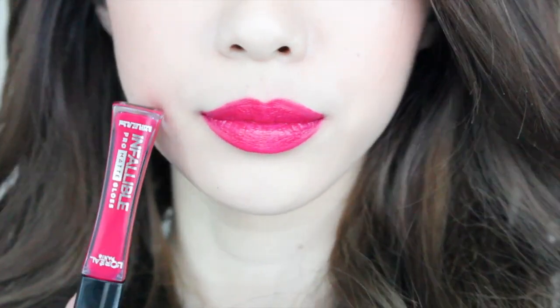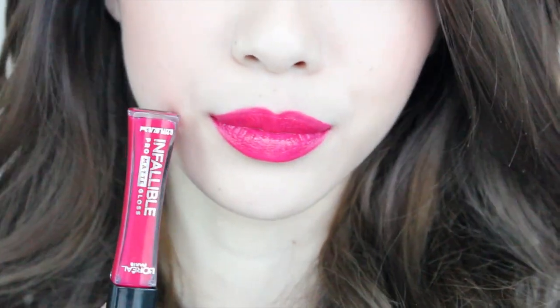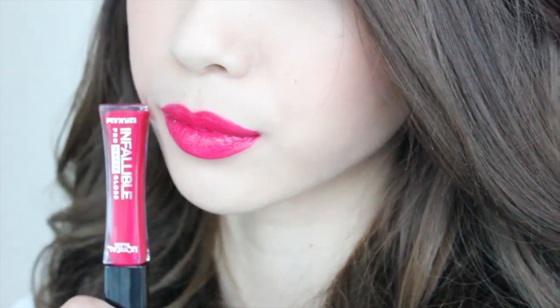These also don't have a very strong scent at all. They do have a very subtle floral scent like some of their other lipsticks, but it's not too bad at all.